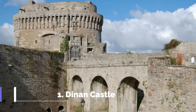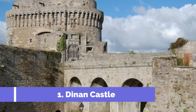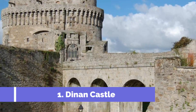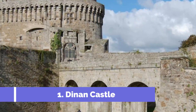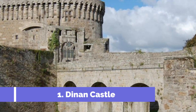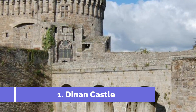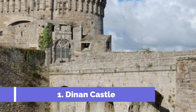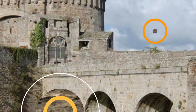Number 1: Dinan Castle. Dinan Castle is one of the top tourist attractions in Dinan, France. This medieval fortress, located on a hilltop overlooking the charming town, offers visitors a glimpse into the rich history and culture of the region. The castle, which dates back to the 14th century, is an impressive sight with its towering walls, watchtowers, and fortified gates.